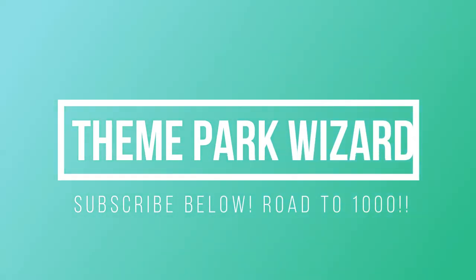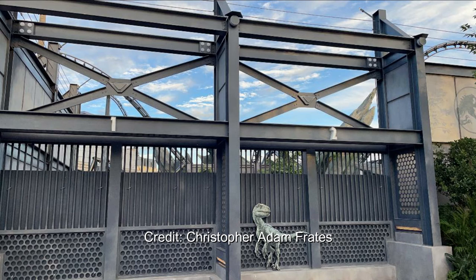Welcome back to Theme Park Wizard on the road to 1,000 subscribers, as you see in the title card. We are so close, so definitely please subscribe if you like this video and like other theme park updates.